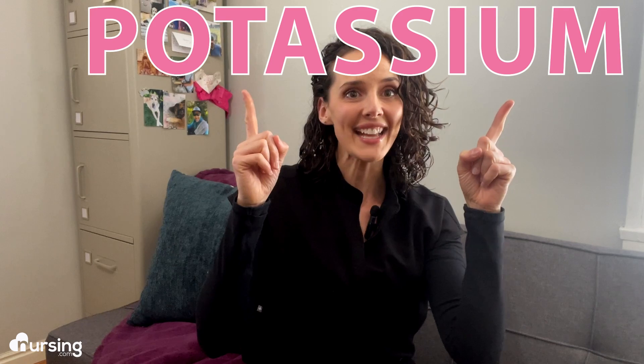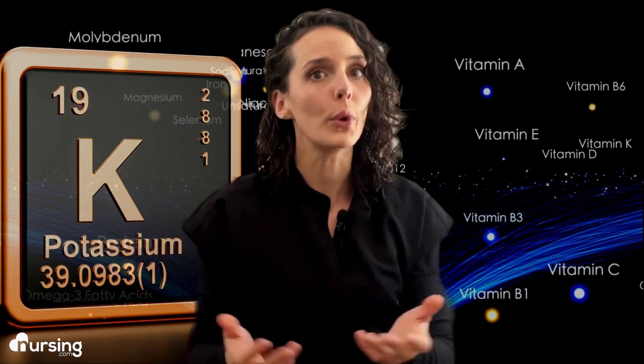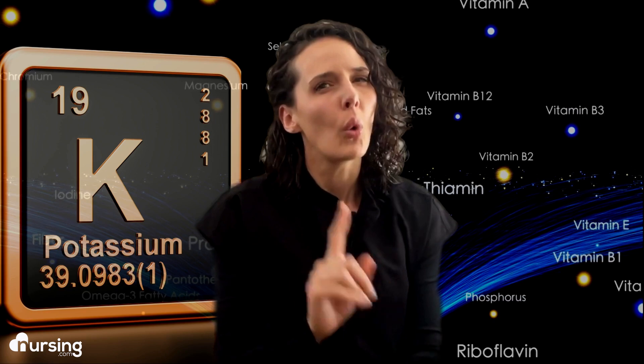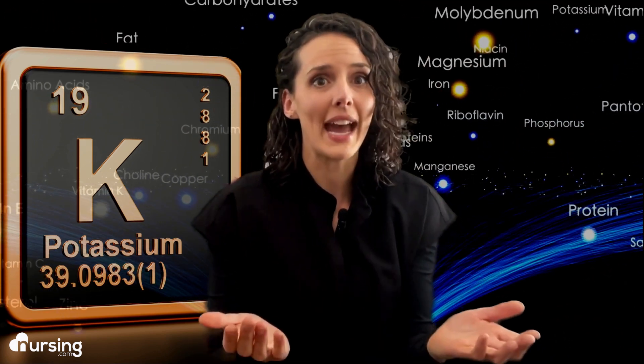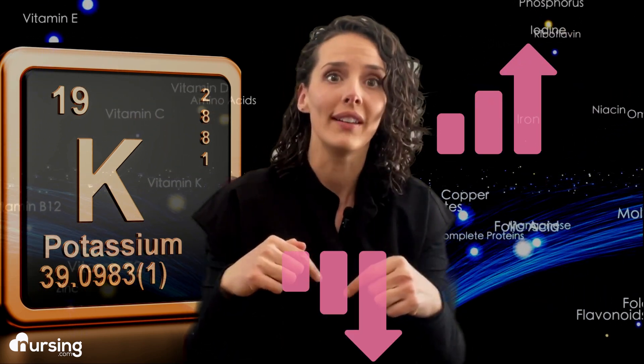What do bananas, kale, and avocados all have in common? What is potassium? What role does it play in the body? What's a normal range for potassium? And what happens when potassium is too high or too low in the body?